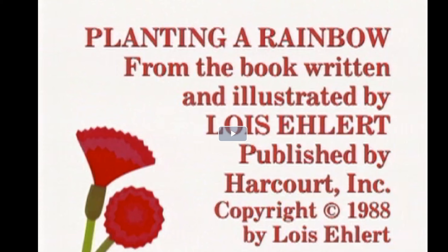I remember the poppy one, and it was orange. Have you ever grown a garden in your house? Can you share what that was like? Now please look at the garden in this book. Thanks for watching my book today.